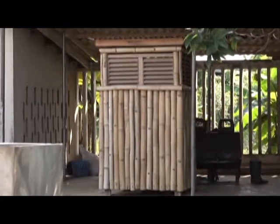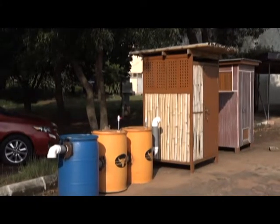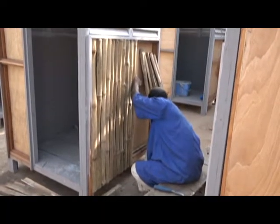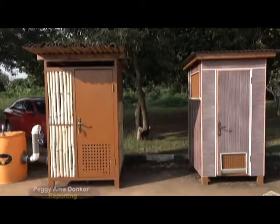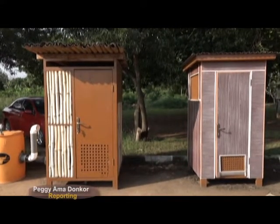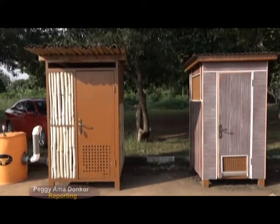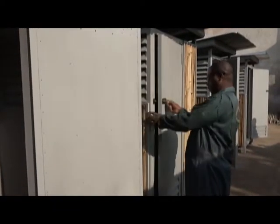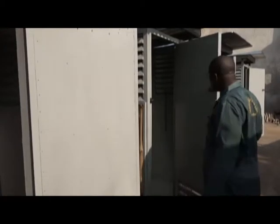The portable bio toilets with a waste treatment facility have the capacity to minimize the frequency of dislodging, avoid the challenges of space, and the mobility of the facility allows tenants to relocate their toilets when they move. Public spaces like community terminals with limited space can adopt these environmentally friendly mobile toilets.